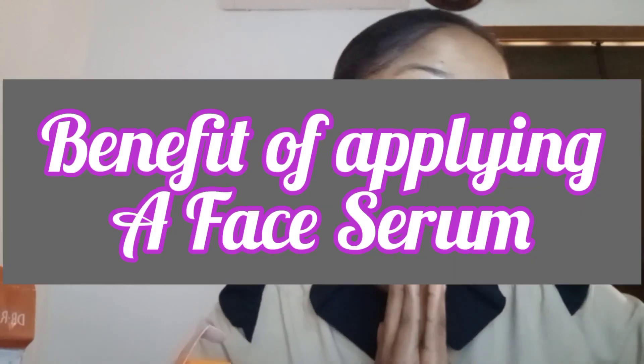Let me explain what a serum is. A serum is a concentrate of active ingredients which targets specific skin concerns. These ingredients are very powerful and are made up of smaller molecules. The level of active ingredients in a serum is higher than a normal face cream, since the heavier oils and ingredients have been removed.